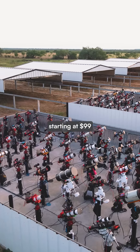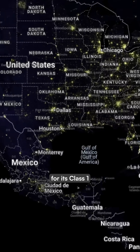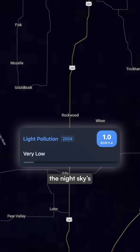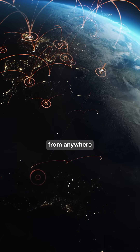Amateur astronomers rent space starting at $99 per month, shipping their equipment to this facility built on former cow grazing land. The site was chosen for its Class 1 darkness on the Bortle scale, the standard measurement for the night sky's brightness, and its fiber-optic internet infrastructure, allowing owners to control their telescopes from anywhere in the world.